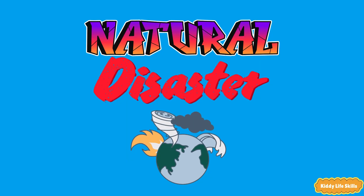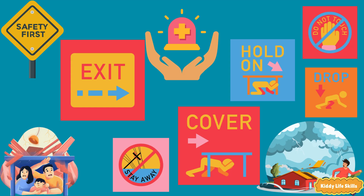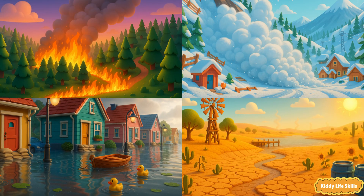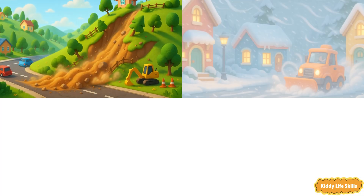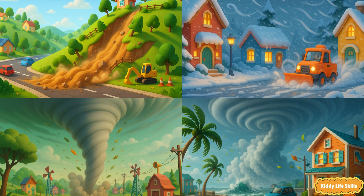They don't happen everywhere or all the time, and there are helpers and smart rules that keep people safe. Today we'll meet each event, see what it looks like and learn one easy safety tip for each. Ready to be planet smart? Hold on to your curiosity. Here we go!